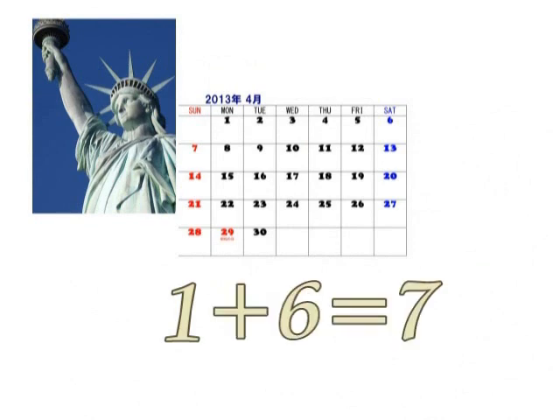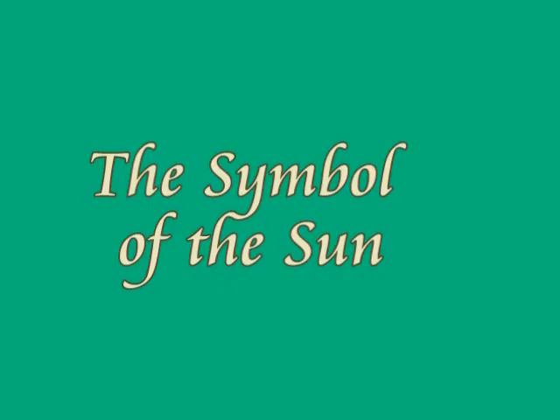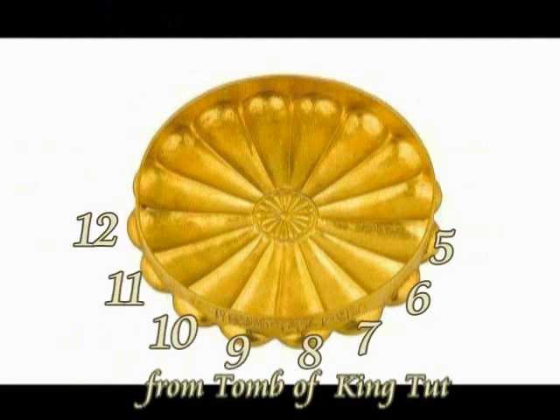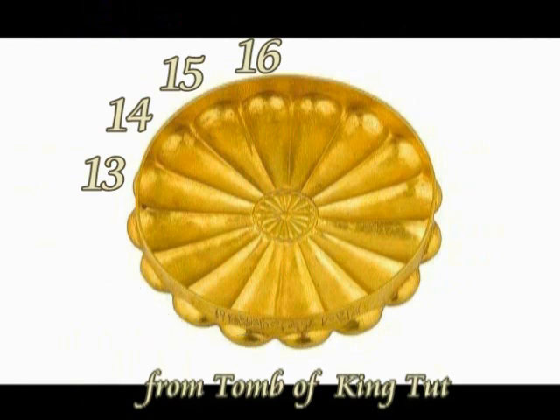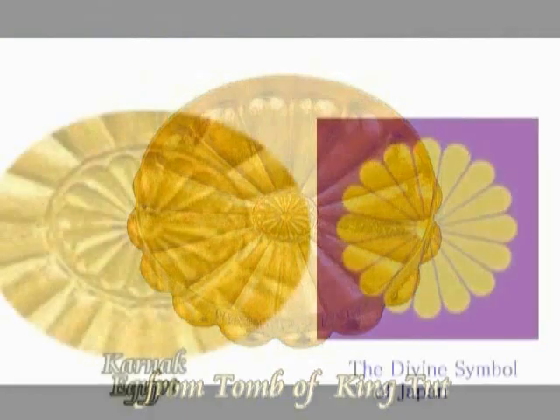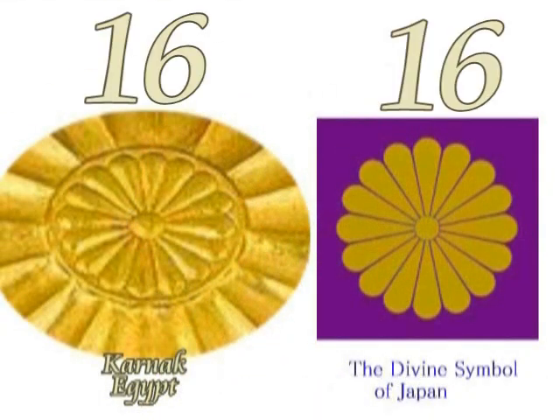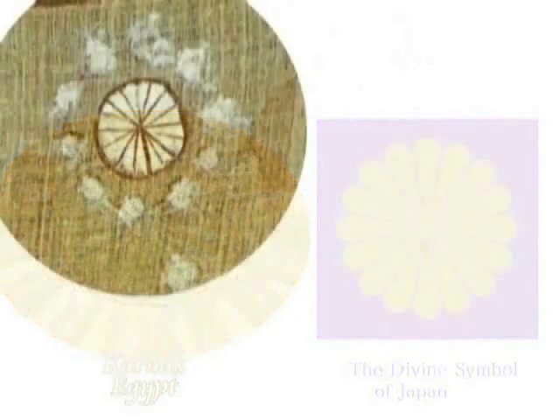1 plus 6 is 7. The symbol of the Sun has got 16 rays. This is a symbol of the Sun found in the tomb of King Tutankhamun, Karnak. It has 16 rays, which indicate 1 plus 6 equals 7. So 1 plus 6 equals 7 is a sort of secret mathematics for ancient Babylonians.